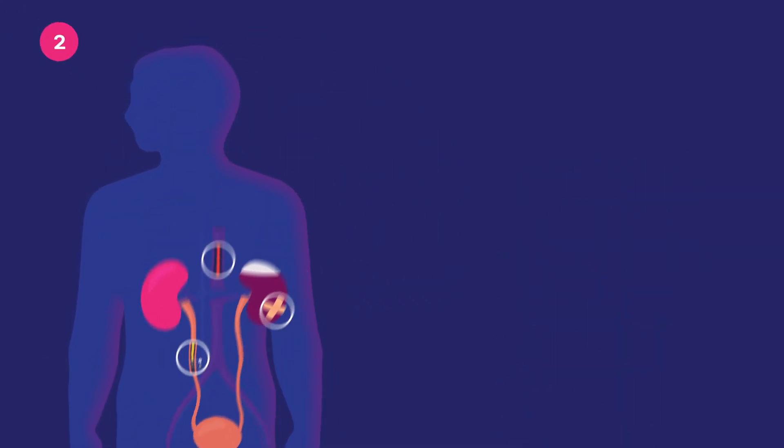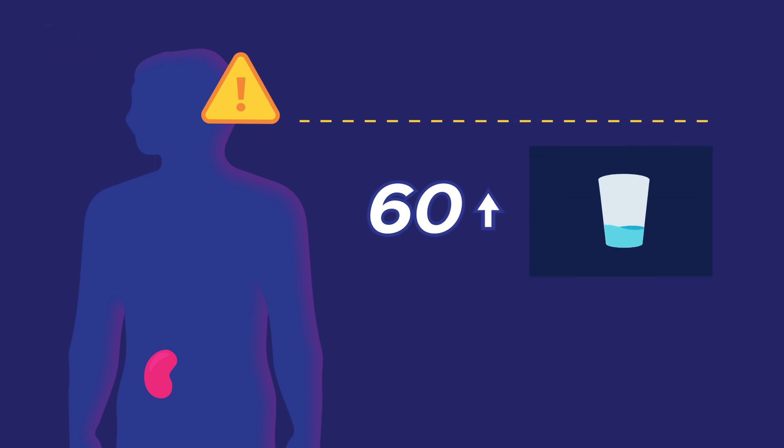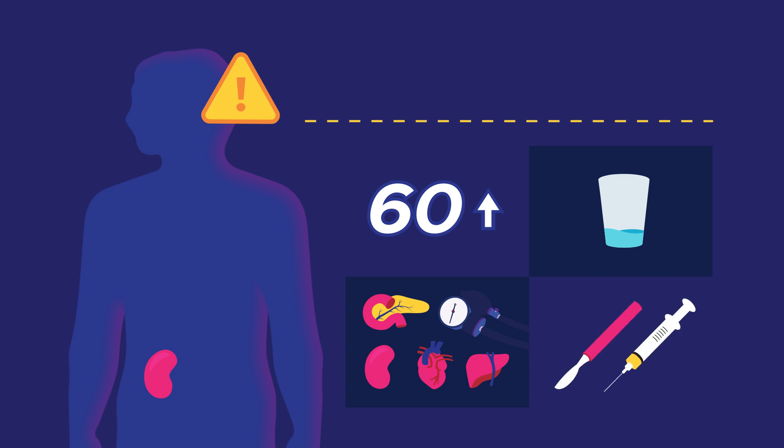Second, patients at higher risk may include those aged 60 or older, experiencing dehydration, with diabetes, high blood pressure, pre-existing kidney disease, heart failure, or liver failure, or having recently had surgery or a procedure that used contrast dye.